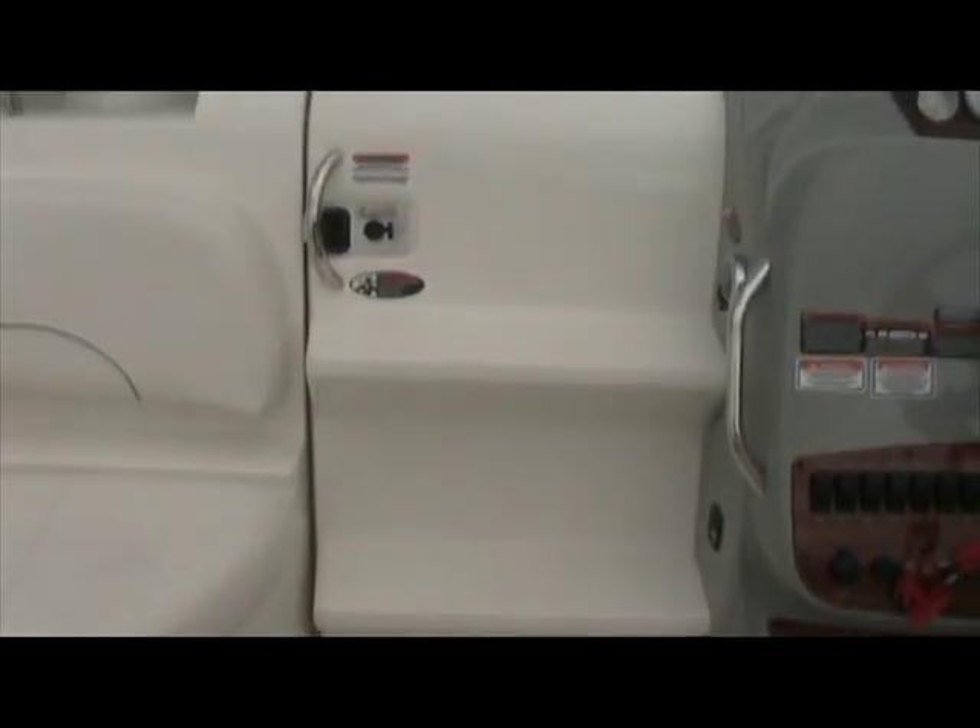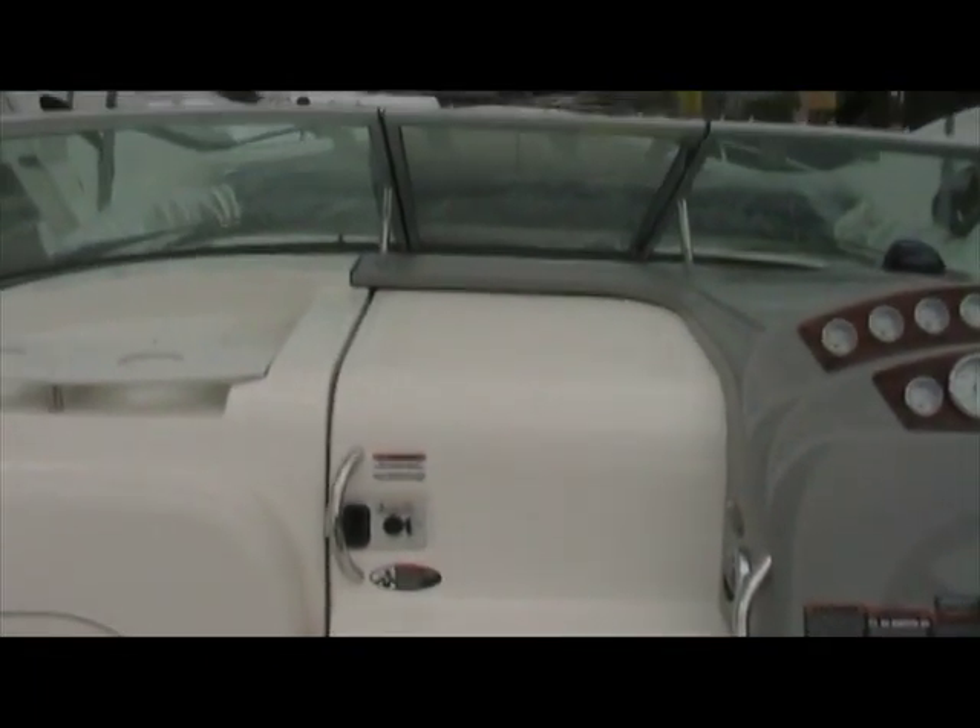The cabin door is also equipped with aggressive non-skid textured steps to make getting up into the bow of the boat easy. The cabin door slides open easily.